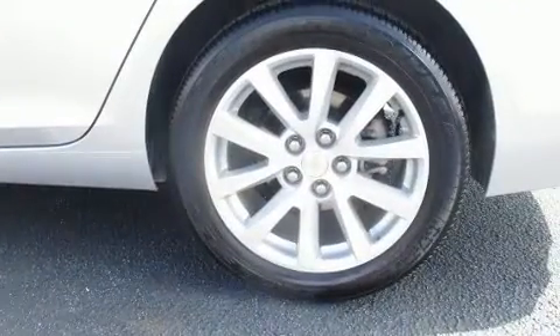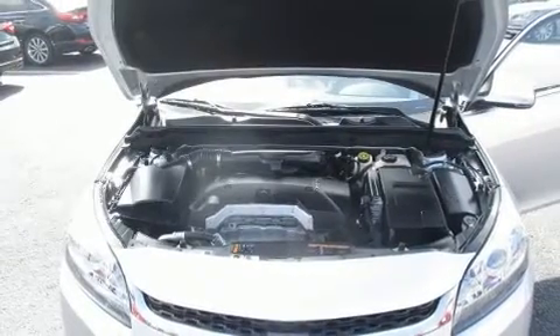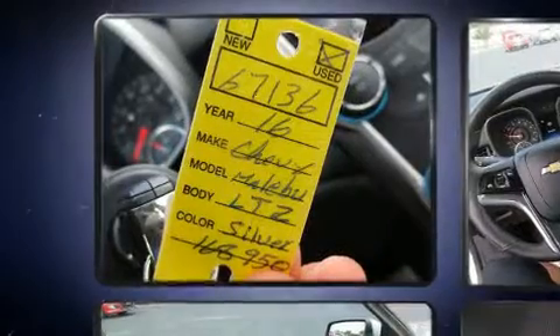All of the premium features expected of a Chevrolet are offered, including delay-off headlights, a power seat, an automatic dimming rearview mirror, automatic temperature control, and remote keyless entry. Chevrolet ensures the safety and security of its passengers with top-tier equipment.